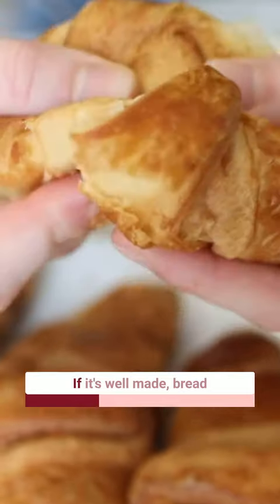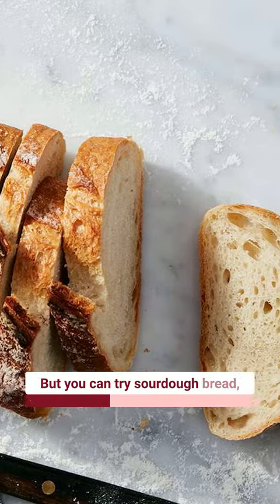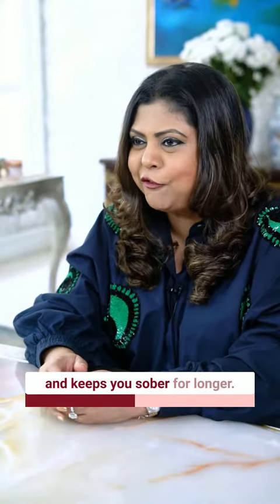Number three: bread. If it's well made, bread can be delicious on its own — you can try sourdough bread, garlic bread, or tomato encrusted bread. All of these are great, and what's great is that bread actually soaks up the excess alcohol and keeps you sober for longer.